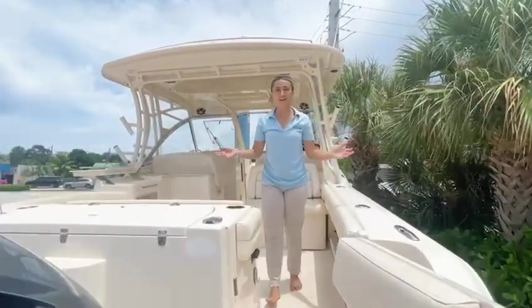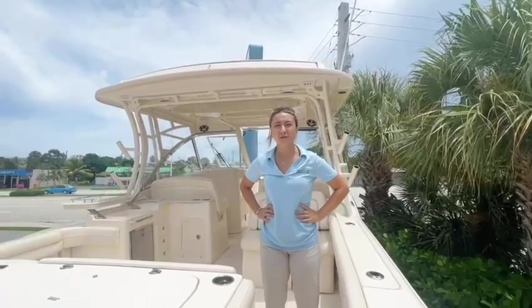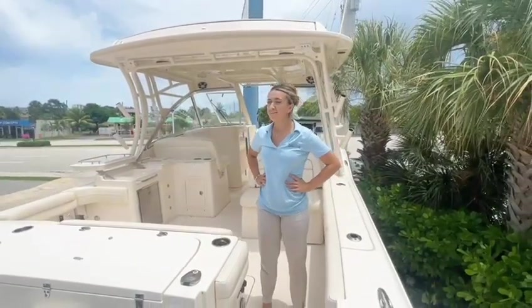Hi guys, my name is Julia here at Boathouse Marine Center in Pompano Beach. Today we're going to be looking at the Grady-White 325 Freedom.